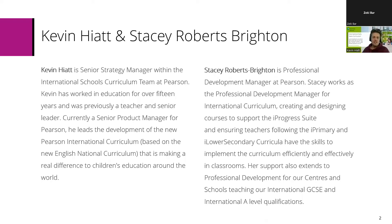My colleague Stacey is our Professional Development Manager, and she works as a Professional Development Manager across the whole international curriculum, creating and designing courses to support our iProgress suite. This is to ensure teachers following iPrimary, iLower Secondary, international GCSE and A-level have the skills required to implement the curriculum effectively to help learners achieve all they can.